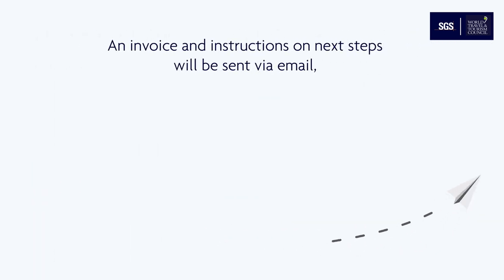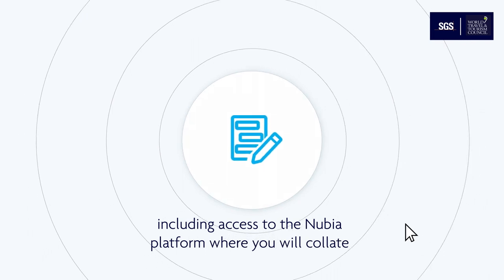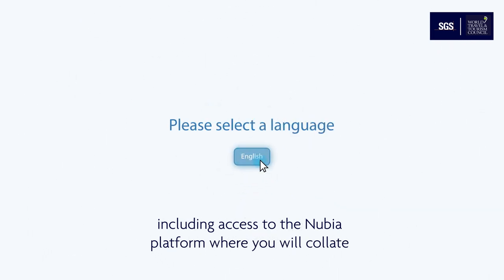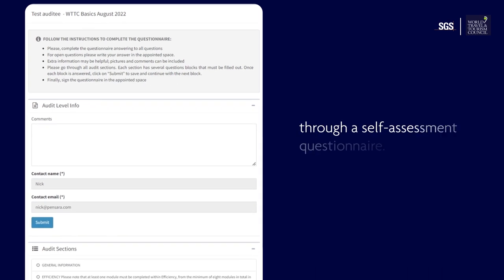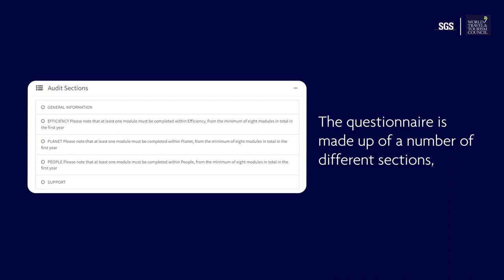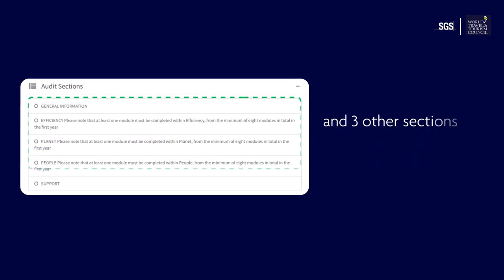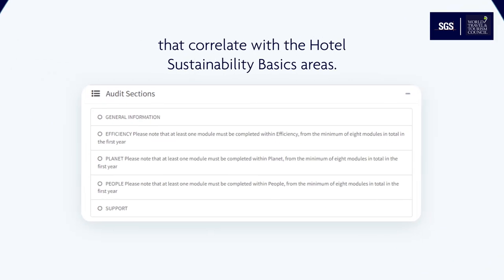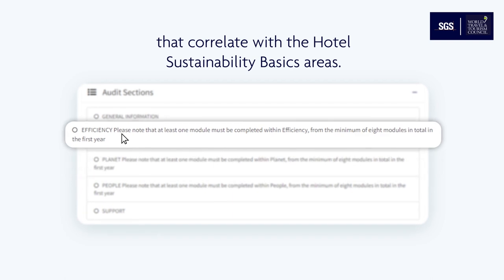An invoice and instructions on next steps will be sent via email, including access to the Nubia platform where you will collate all of the information needed for your verification through a self-assessment questionnaire. The questionnaire is made up of a number of different sections: a general information section and three other sections that correlate with the hotel sustainability basics areas — people, planet, and efficiency.